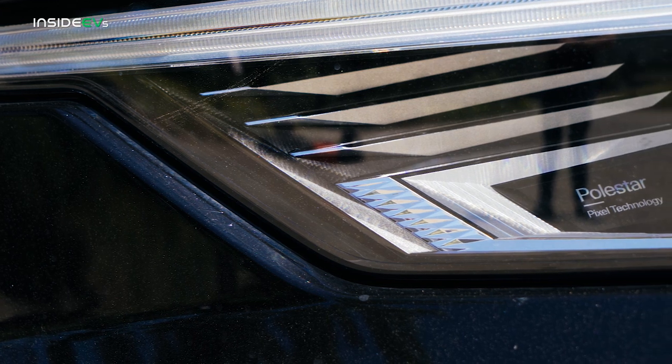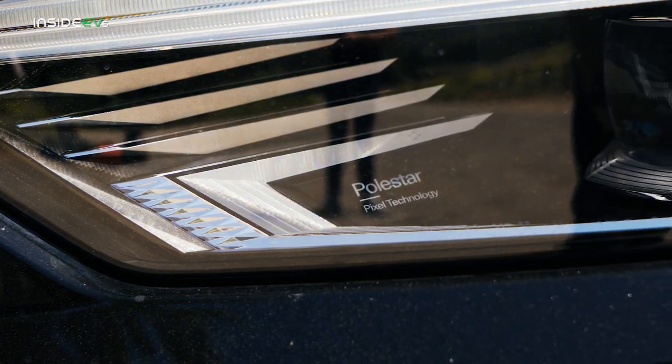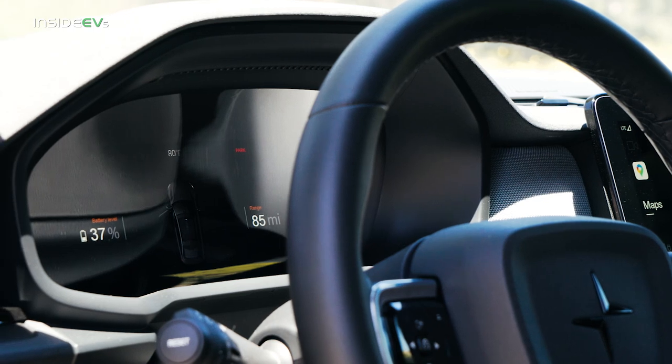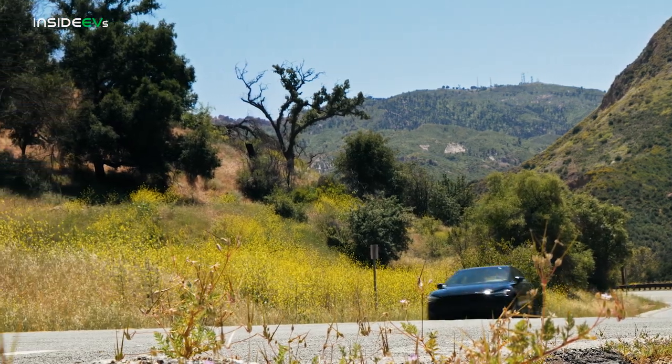The Polestar 2 is not an outright favorite in the EV space, but it's so good at so many things. If you're okay with the smaller interior and some abstract design choices, this is an exceptional car to drive with some fantastic technology to go with it.